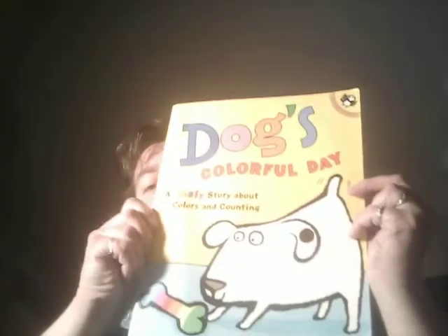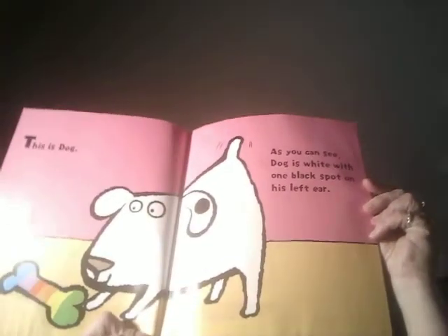Hi everyone, it's Ms. Christine. I have another book to read for you. It's called Dog's Colorful Day by Emma Dodd. This is Dog. As you can see, Dog is white with a black spot on his left ear.